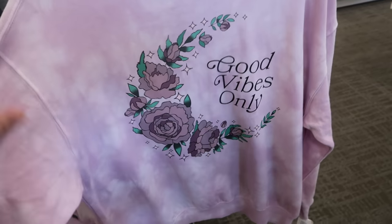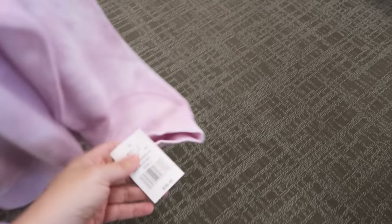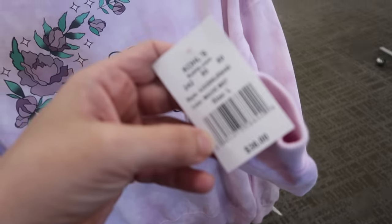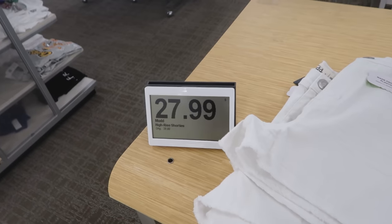There's also a cute graphic sweatshirt — 'Good Vibes Only' by the Awake brand. This is normally $36, on sale for $23.40.